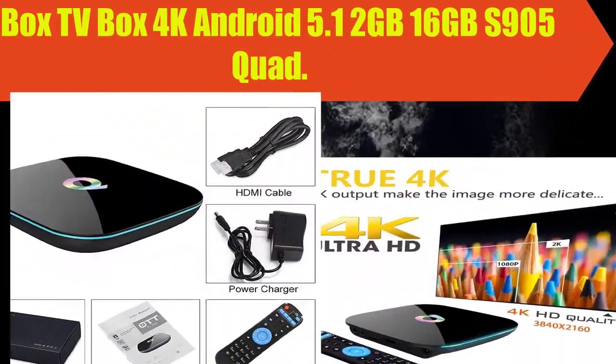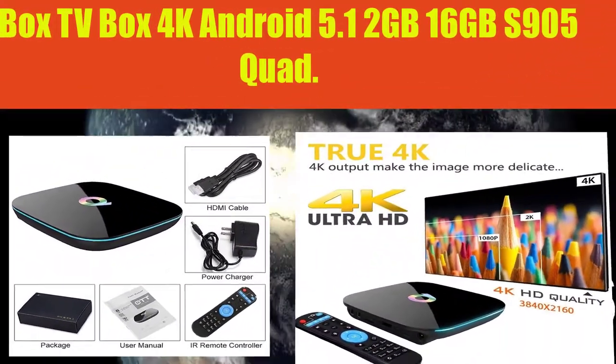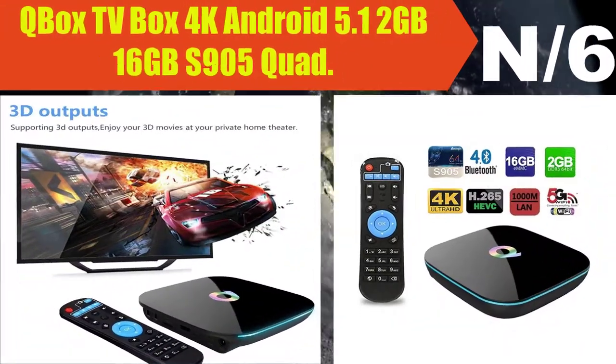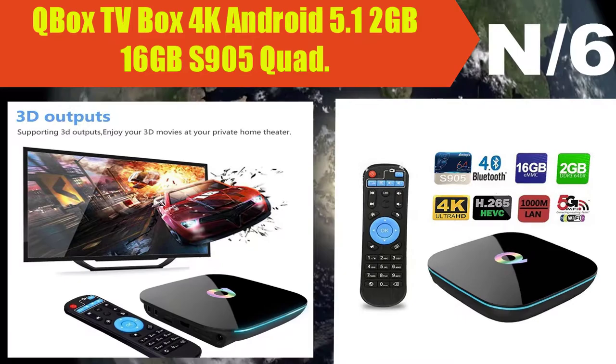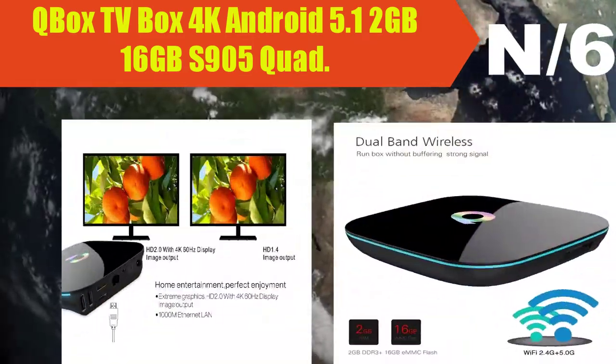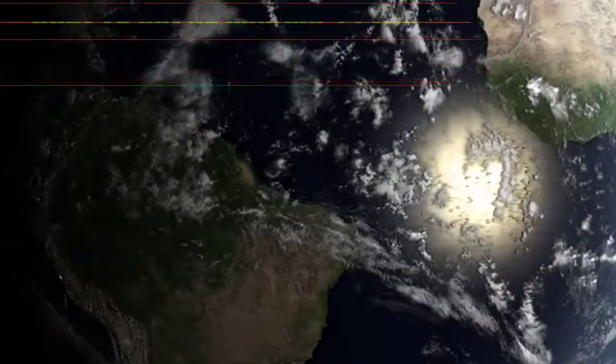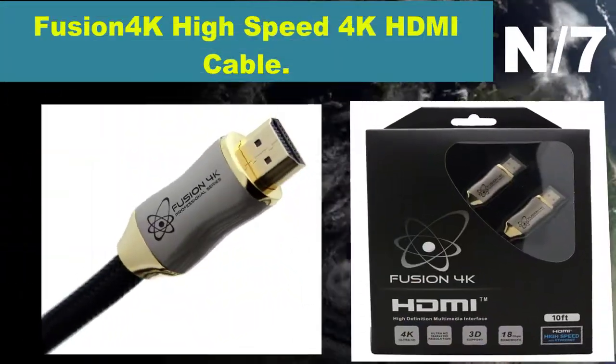Number 6: Box TV Box 4K Android 5.1, 2GB RAM, 16GB storage, S905 quad-core. Advanced upscaling ensures your TV's maximum resolution will be optimized, so whether you have an HD TV or a 4K Ultra HD TV, you will view the best picture possible.